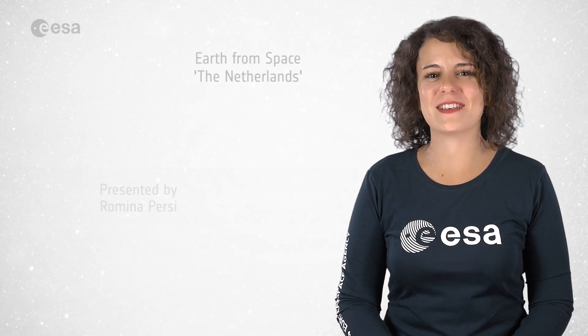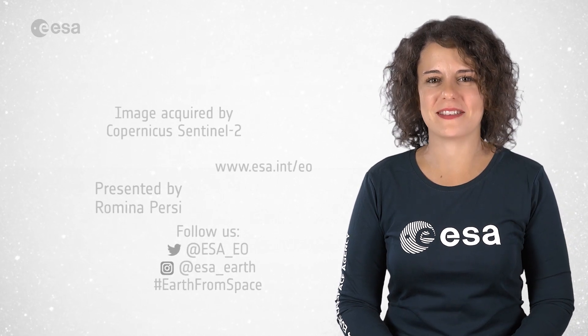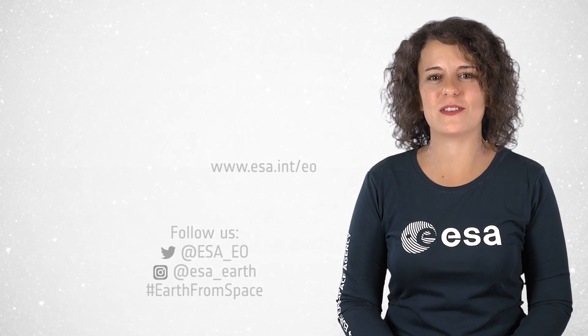And that's all for today. Join us next Friday at 10am for the next episode of Earth from Space. I'm Romina Percy from ESA Web TV Studios, and thank you for watching.